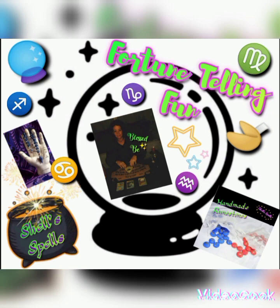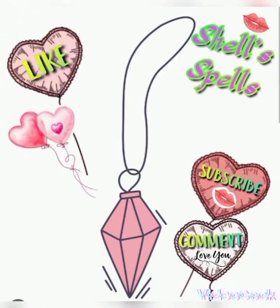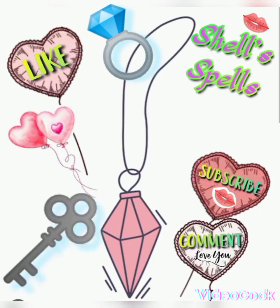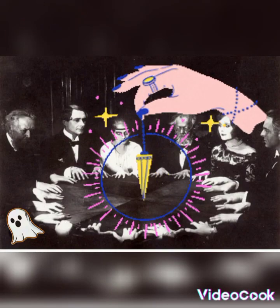There are so many fun traditions and games surrounding Halloween, but my favorite has to be fortune telling. There are many different ways to foretell the future, and using a pendulum is one of many. This consists of a heavy object, often a quartz crystal or inverted brass pyramid that is suspended from a long chain. You can also use a ring, a key, or gemstones.